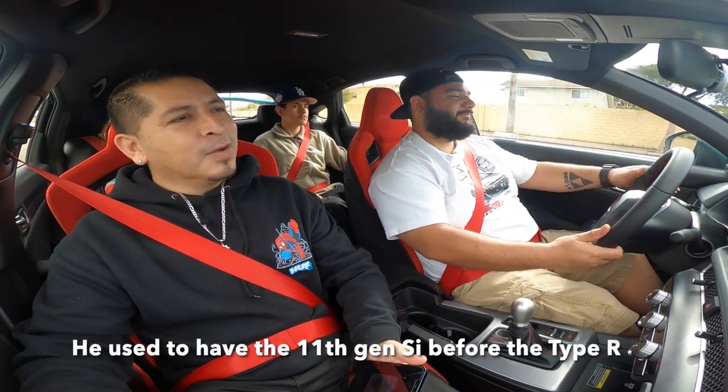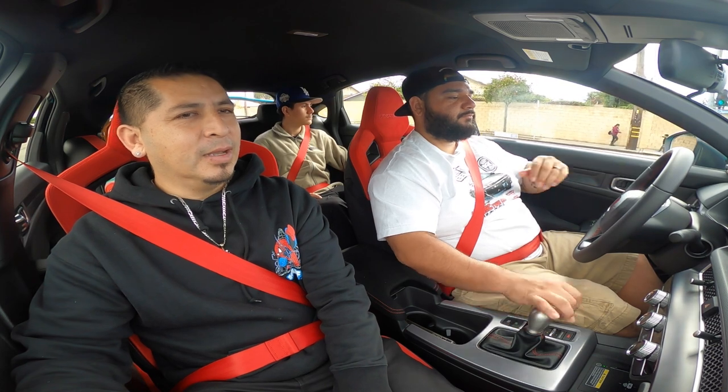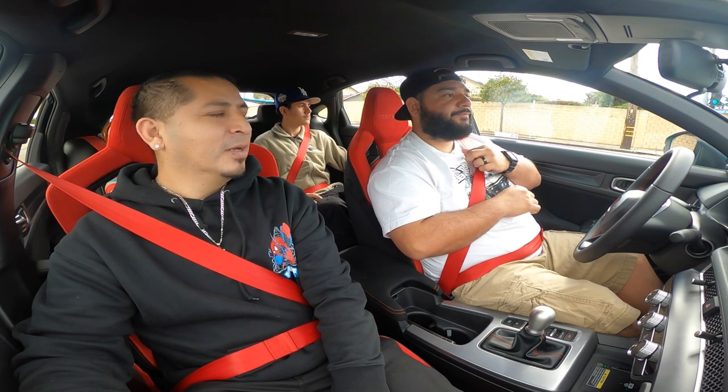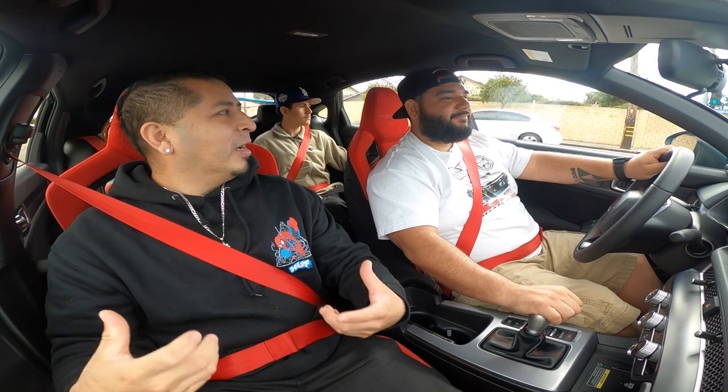Honestly, the SI didn't convince me that much — for the price. They had a markup of like three grand, and after I got it, I heard people had to pay $10,000 to $15,000 markup. But this one — you drive it and you're like, that's what I wanted to feel. It feels exhilarating every single time you get in the car. That's the convincing I needed. As soon as I drove it, I was like, okay, I'm done.